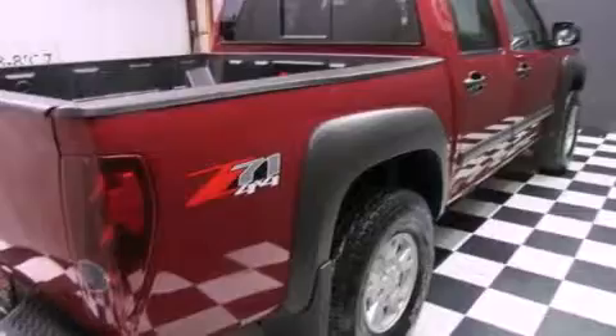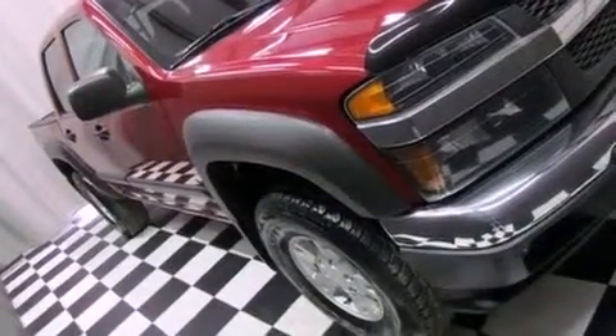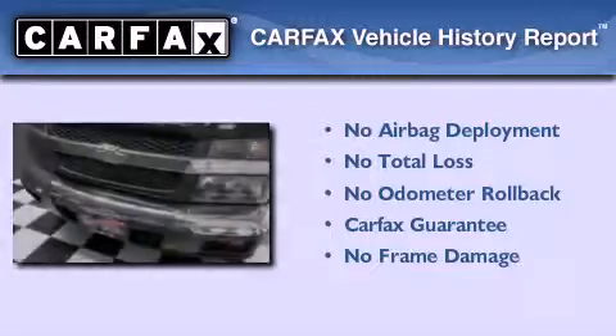Also included are latch-ready child seat anchors, rear seat child-proof door locks, a keyless entry system, and an auxiliary power outlet. Not to mention that this Chevrolet qualifies for the Carfax buy-back guarantee.